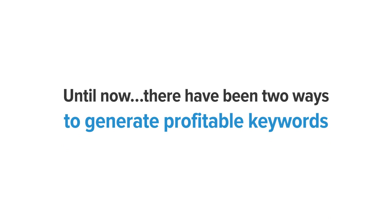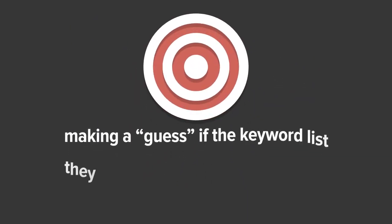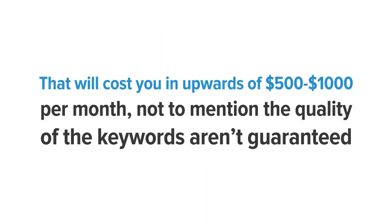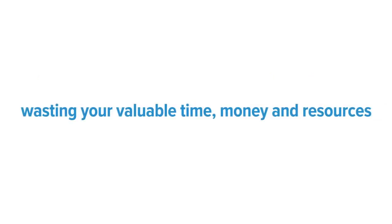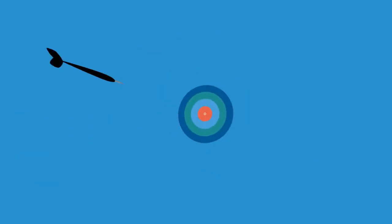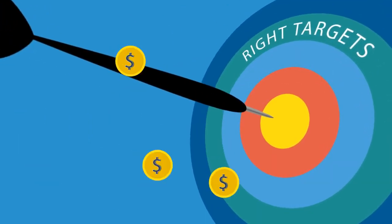They also withhold important competitive data that could help you see the chinks in your competitor's armor. Until now, there have been two ways to generate profitable keywords. Option one is hiring a virtual assistant or employee, aimlessly hunting to find keywords and making a guess if the keyword lists they put together are worth targeting — costing upwards of $500 to $1,000 per month, with no guarantee on quality, wasting your valuable time, money, and resources. Option two is using a variety of keyword tools, none of which give you valuable, accurate, and complete keyword data that you need to profit.